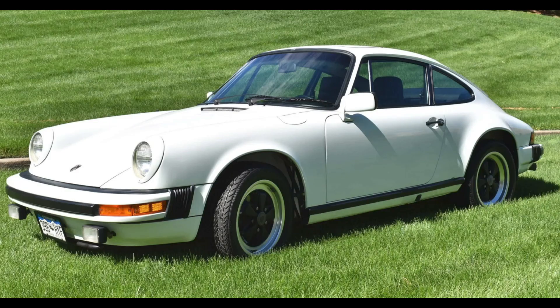A Grand Prix white 1978 911 SC with 41,000 miles sold for $88,500. Low miles, full history, good condition, and worth the sale price. This was a fair sale.